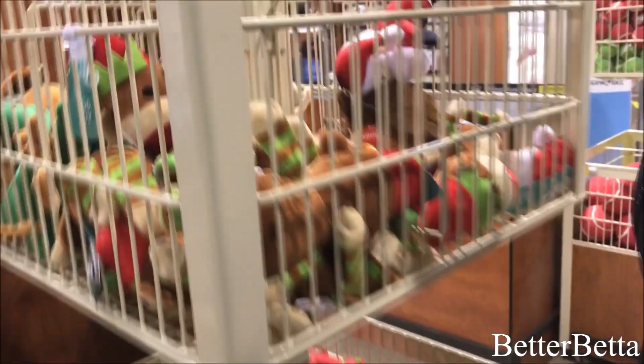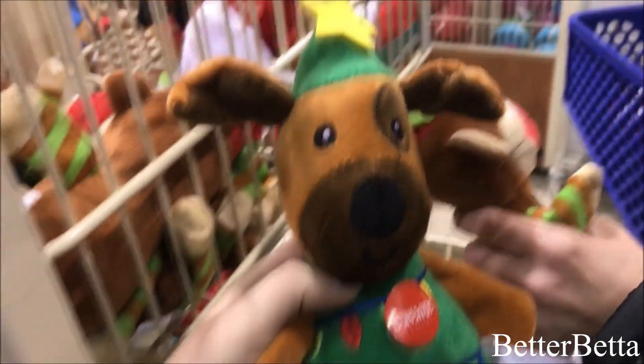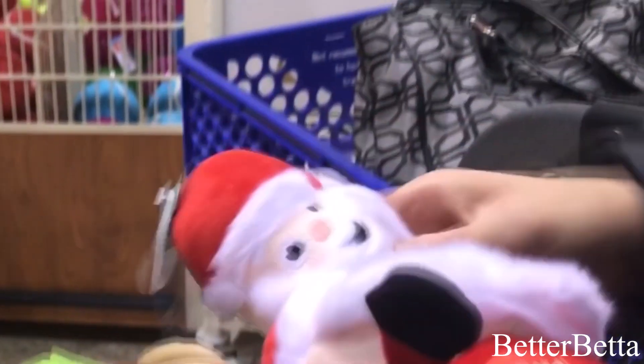So that little sock monkey — I'm obsessed with that. Interesting thing. Okay, these are cute.